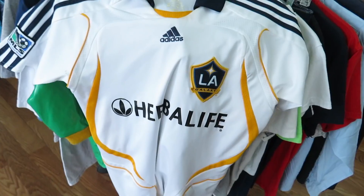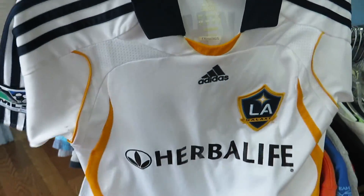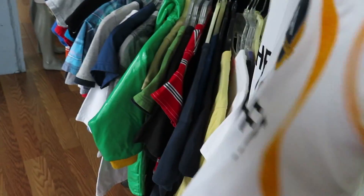I found this David Beckham LA Galaxy jersey — it's a youth medium but there's no price on it, so they're definitely not going to sell it to me, which sucks, but it's whatever.